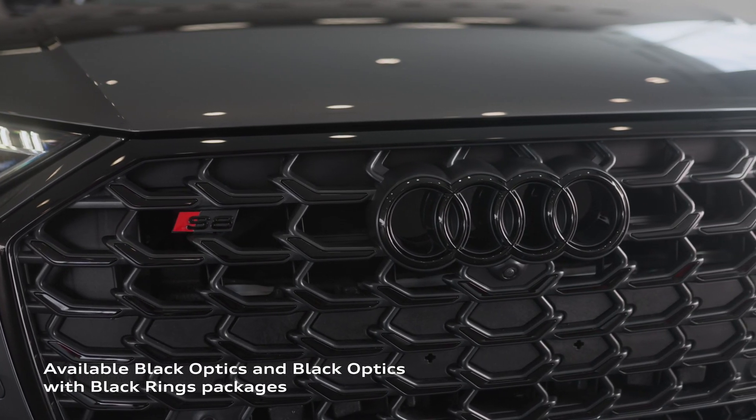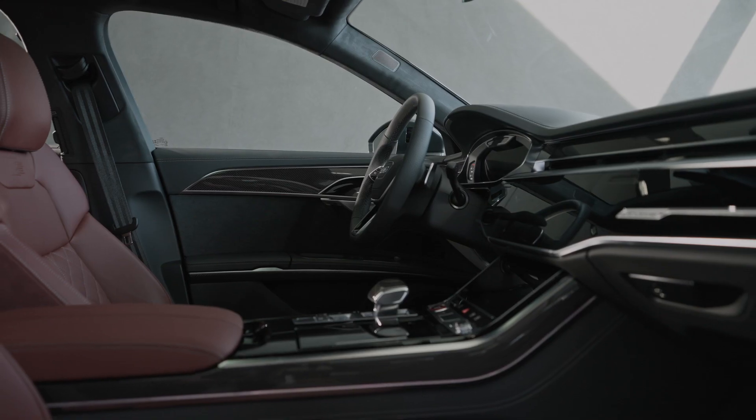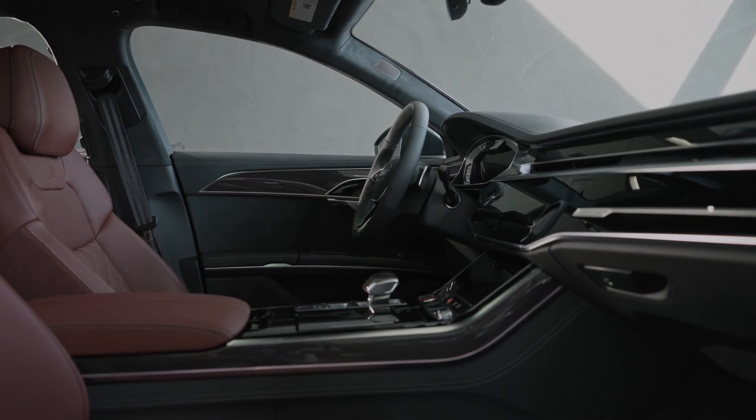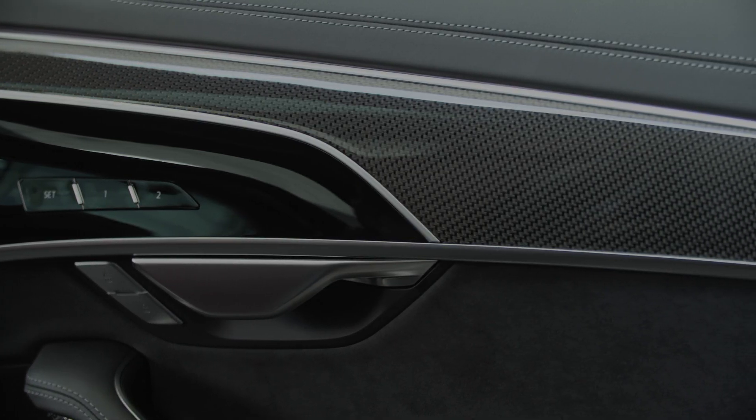Available black optics packages push the sporty character of the S8 even further. On the interior, every detail radiates exceptional bespoke quality and sporty elegance, from the perforation in the diamond-stitched seat upholstery to the carbon vector and aluminum inlays.